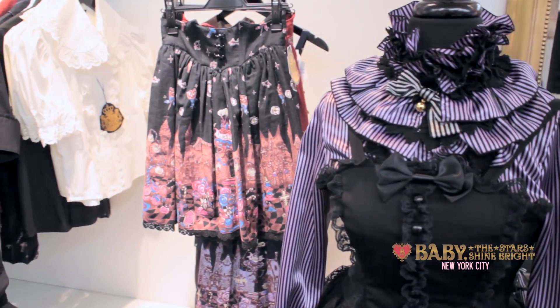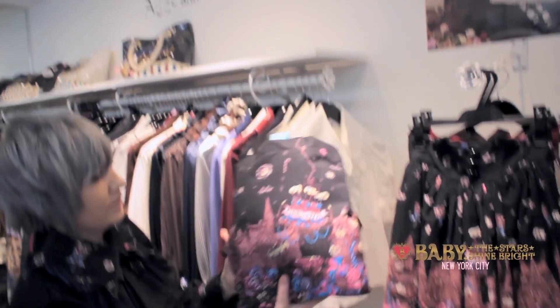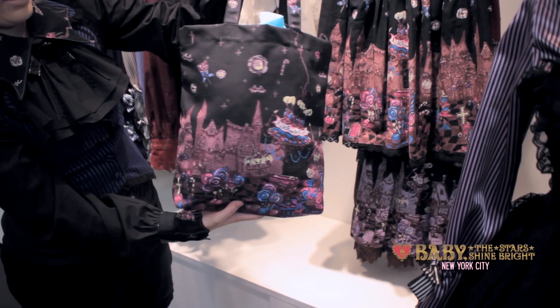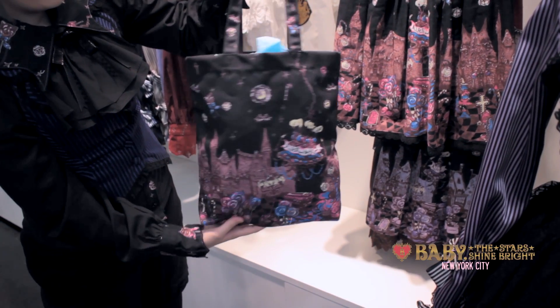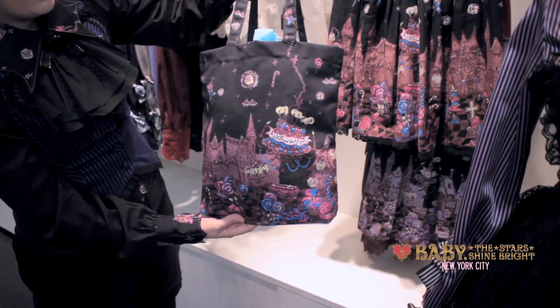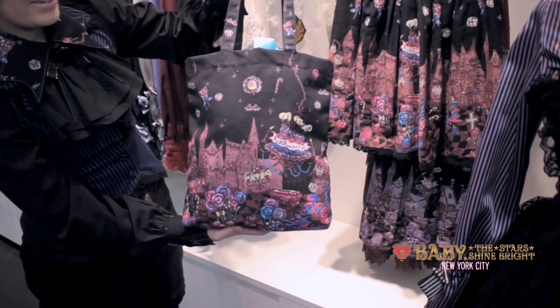The last part of the series that we have is the tote bag. It's just a simple tote bag, but it has the print on it in the black colorway. So if you want to match your set, or if you just really like the series and want something from it but don't want any of the other items, we have the tote bag for you. Just in time for Halloween.